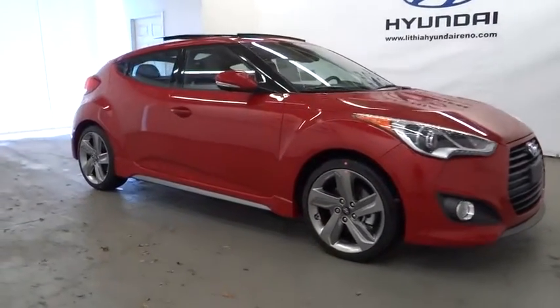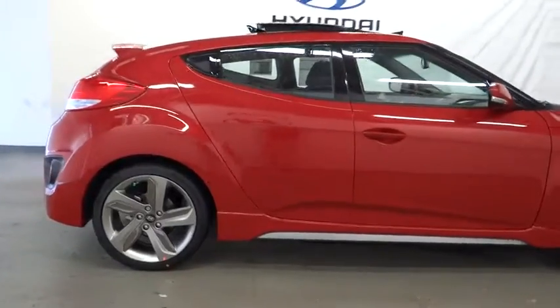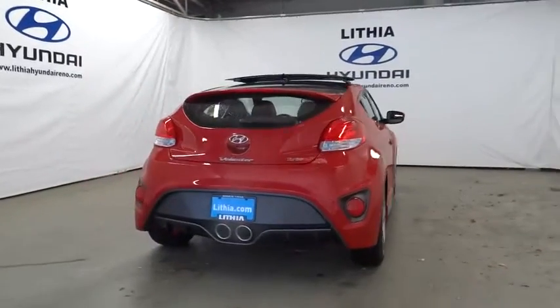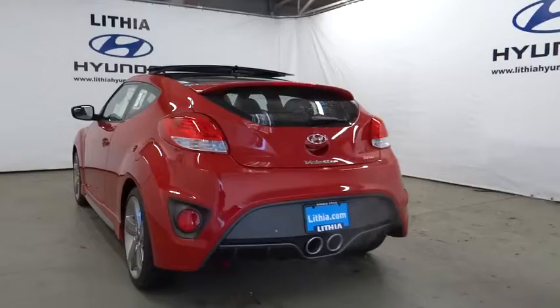2015 Veloster. The Veloster's innovative body style and unique design make it unlike any other small car out there. Pair that with fuel efficiency that pushes the 40 miles per gallon barrier and you've got one sweet ride, priced below $30,000.